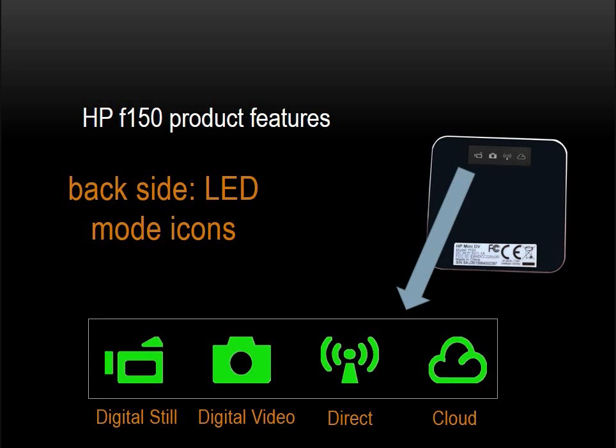When you power on the F-150, these LEDs will illuminate. When charging the F-150, these LEDs will illuminate red sequentially.